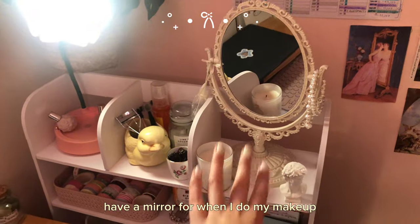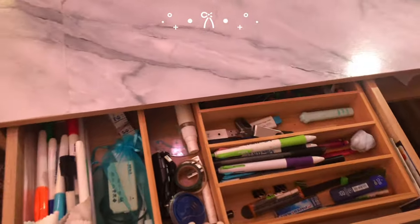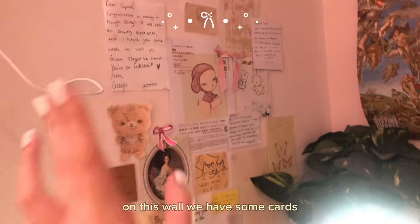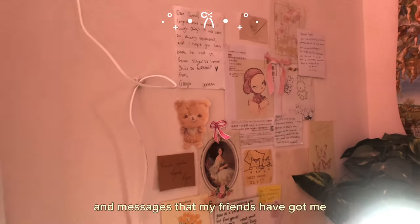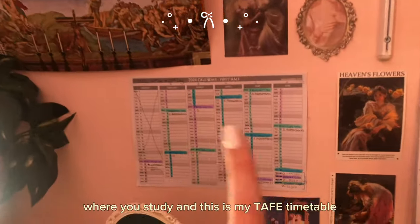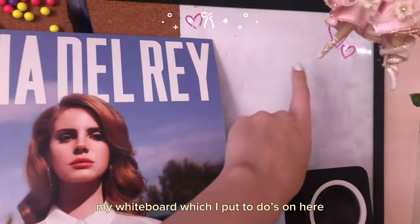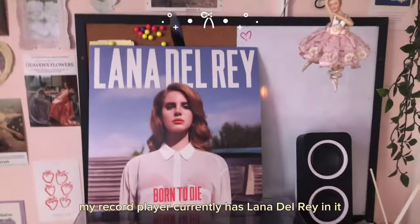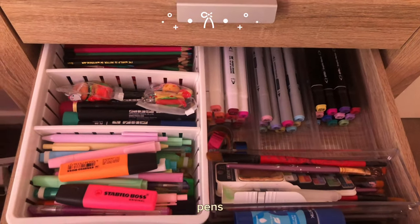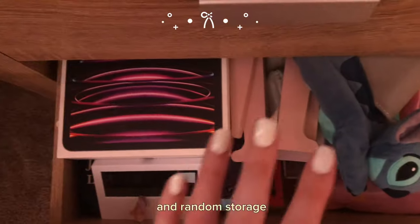I have a mirror for when I do my makeup, a bunch of makeup tools, and this cute little duck. We just have a bunch of spare pens and random things that I don't really use a whole lot. On this wall we have some cards and messages that my friends have got me — I think it's motivational to have it right here where you study. And this is my TAFE timetable which I have not been following and I need to replace. Here is my calendar and my whiteboard which I put to-dos on. My record player currently has Lana Del Rey in it. The drawers hold: hair things, pens, painting supplies, technology, books, and random storage.